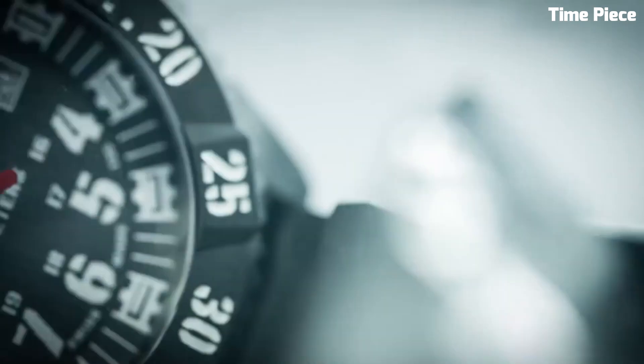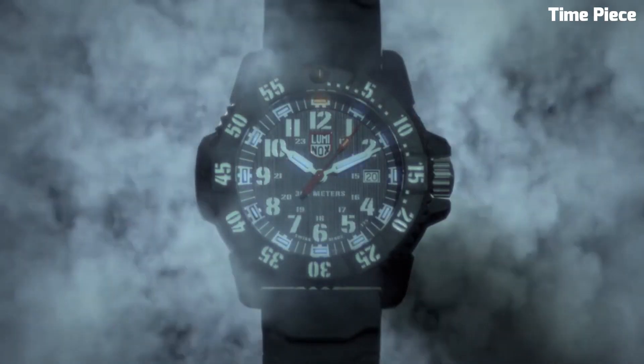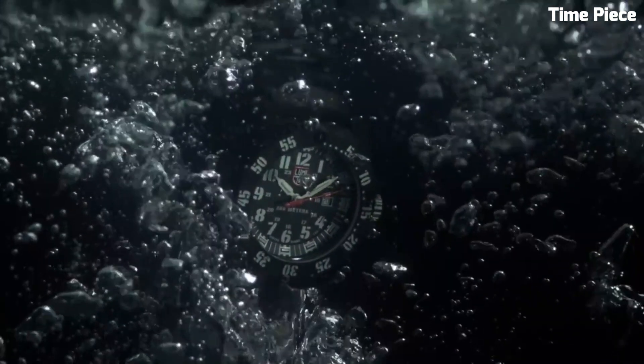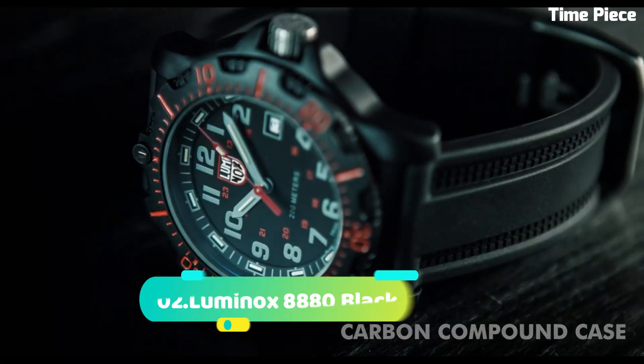Its luminescent markers and hands, powered by Luminox's renowned self-powered illumination technology, guarantee readability in low-light and underwater environments. The Swiss-made precision movement ensures accuracy while the scratch-resistant sapphire crystal protects the face. With its unidirectional rotating bezel, screw-down crown, and dependable performance, the Luminox Master Carbon Seal 3800 is an indispensable tool for adventurers, explorers, and those who demand top-tier performance from their timepiece.